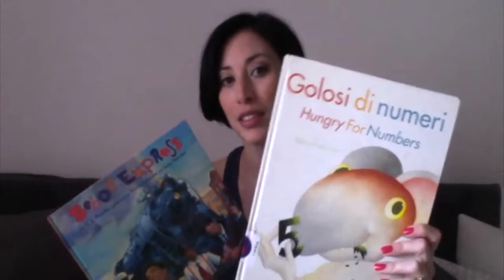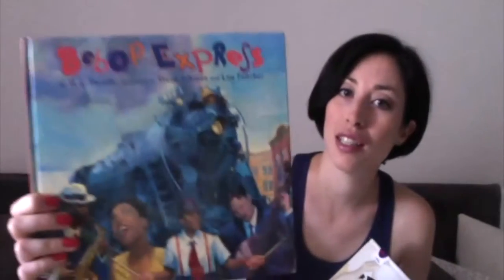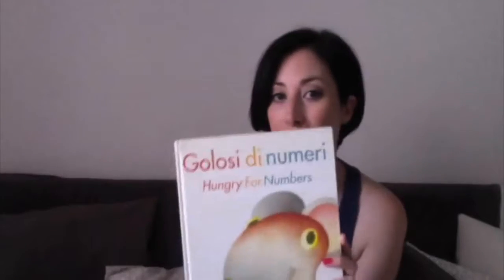Hello and welcome back to another library reads. This is what we picked out this week — we've got Hungry for Numbers and the Bebop Express, which is this one here. We'll start with Hungry for Numbers.